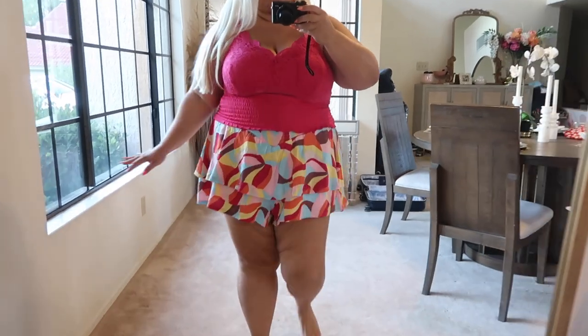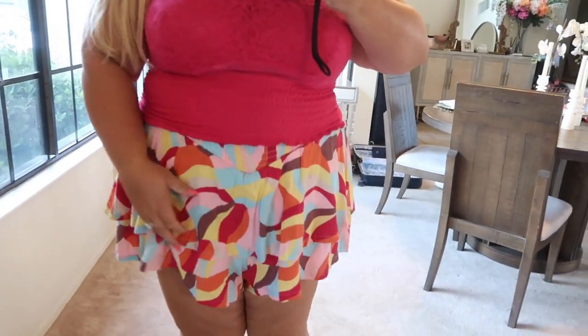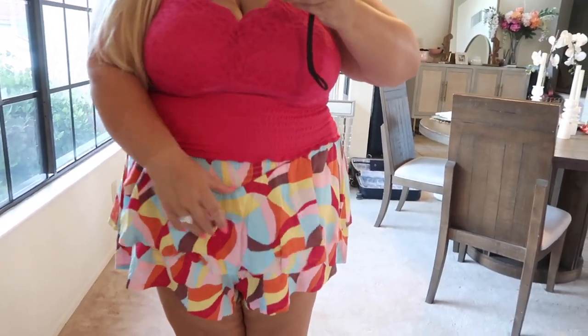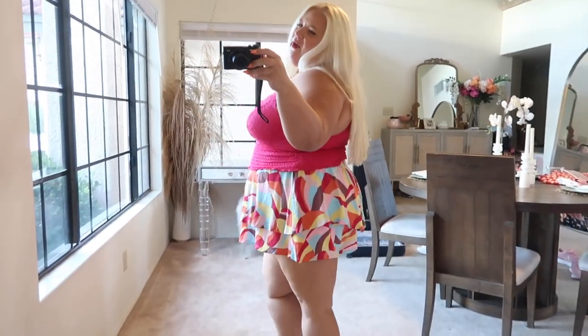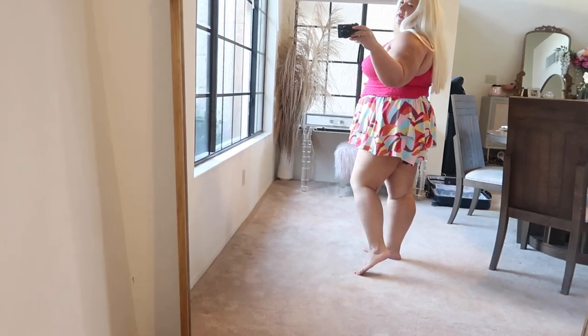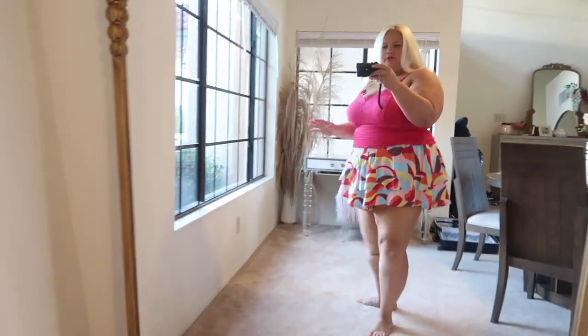These flippy shorts have been a Torrid staple for the past two to four years. What's so great about them is they have this flap in the front that sort of disguises your tummy, which I love. B-shaped belly here, so I love to hide it.